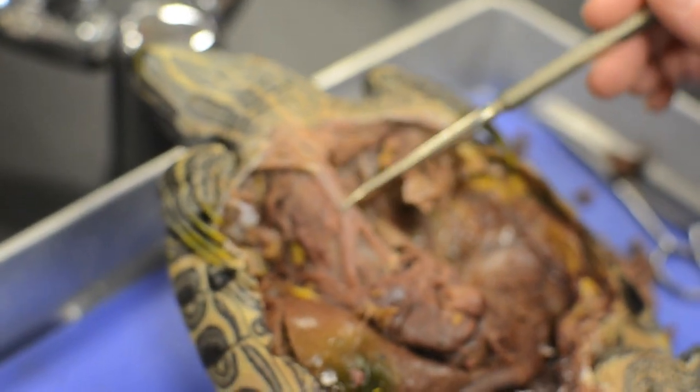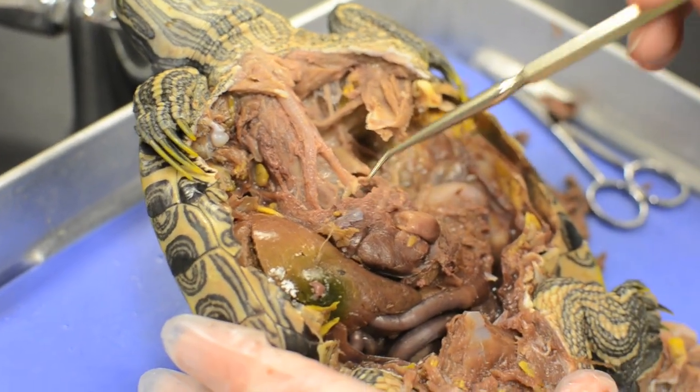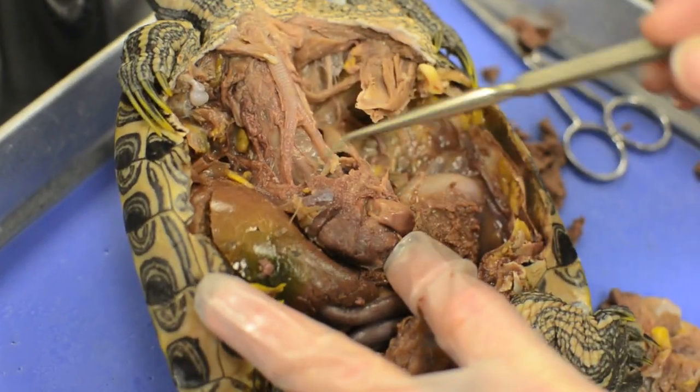Here you have the trachea and the two bronchi. Here's the right atrium, left atrium, and ventricle.